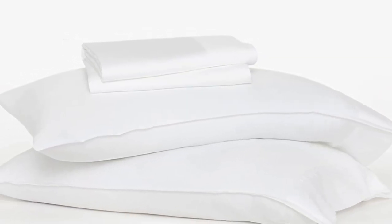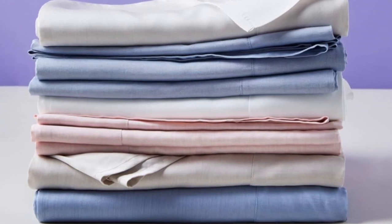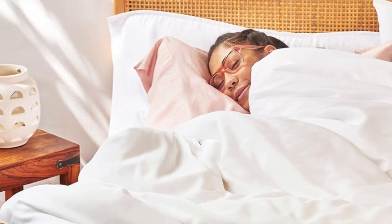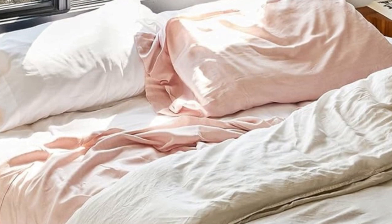Buffy's eucalyptus sheets have earned raves for being super soft and cool to the touch, and they got a perfect overall score when we sent them out for at-home testing. The breathable sheets are made from eco-friendly Tencel Lyocell, made from sustainably sourced wood. The four-piece sheet set also comes in six botanic-dyed shades,